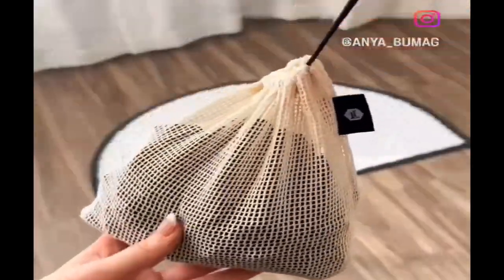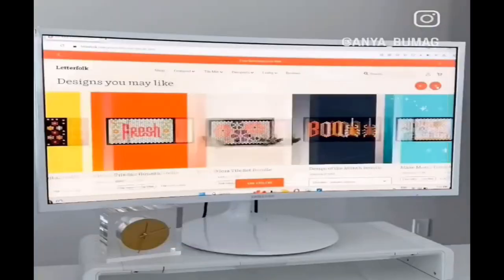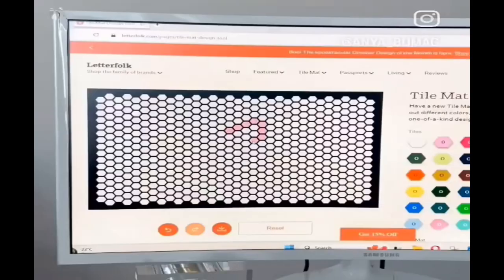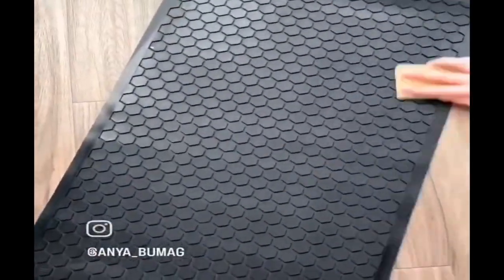This versatile mat comes with 200 tiles allowing you to customize it exactly the way you want it. Their website has different design ideas and allows you to plan your own design before you assemble it. It's made out of rubber so it's very easy to clean.